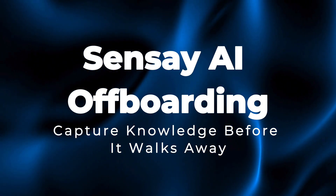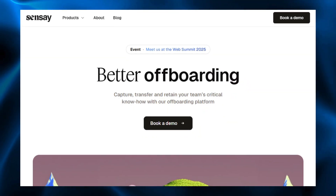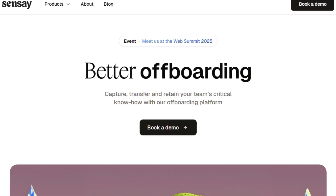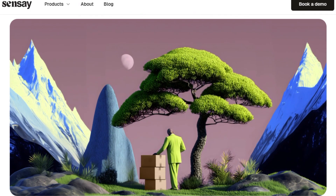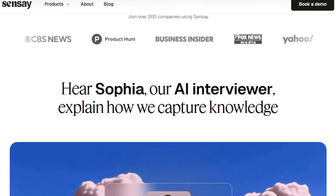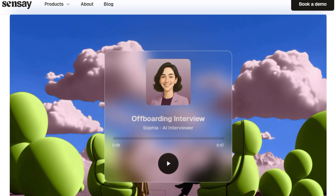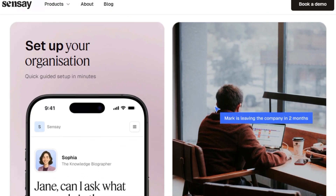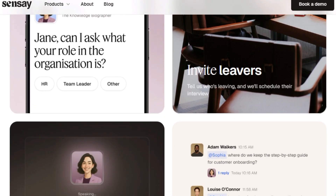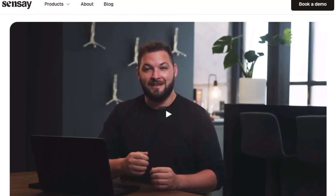Project number two: Sensei AI Offboarding — capture knowledge before it walks away. Let's talk about this latest AI project that is built to stop companies losing important knowledge whenever someone leaves their job. Sensei AI Offboarding uses AI voice interviews and smart question flows to capture how an employee actually works — not just what's written in rushed handover docs. So all their tips, processes, client insights, and hidden shortcuts are safely recorded before they walk out. This captured knowledge is automatically organized into a searchable knowledge base and an interactive AI chatbot that teammates can talk to later, so new hires and remaining team members can ask questions like they're still talking to the person who left, making onboarding faster and smoother.